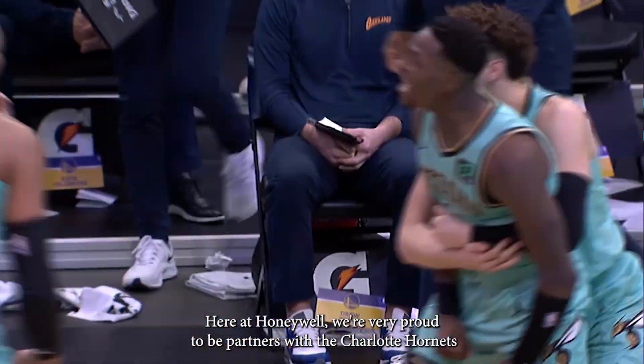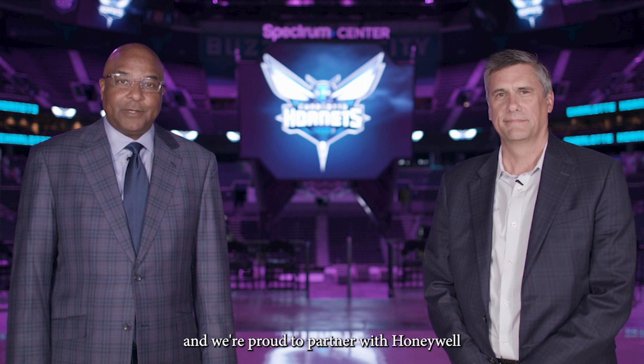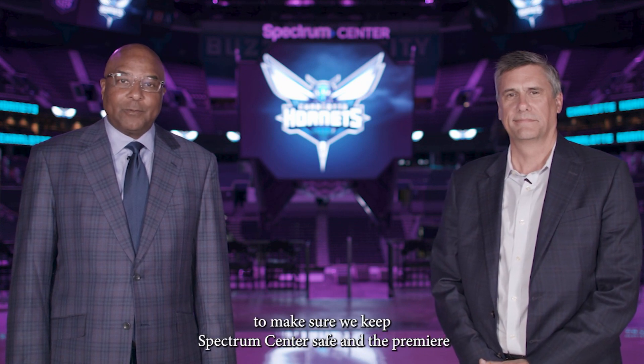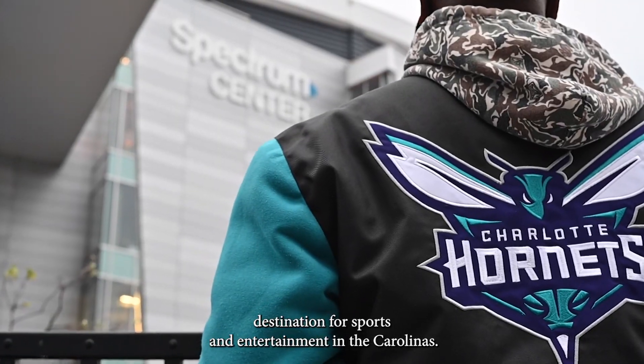Here at Honeywell, we're very proud to be partners with the Charlotte Hornets. And we're proud to partner with Honeywell to make sure we keep the Spectrum Center safe and the premier destination of sports and entertainment in the Carolinas.